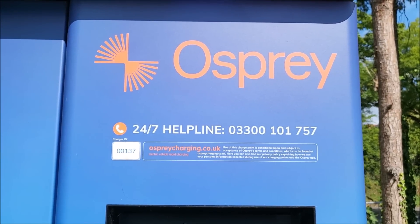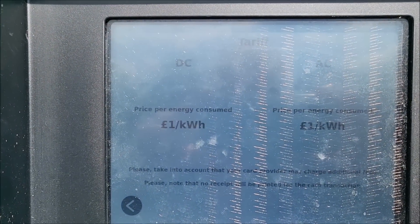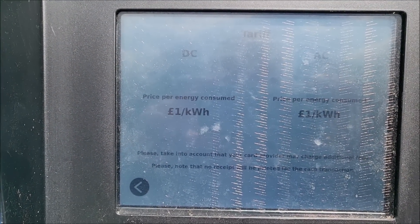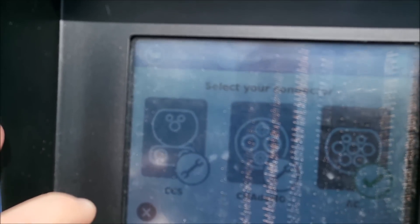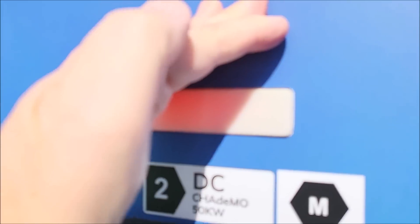So this is the most expensive electricity I'm led to believe, and indeed Osprey have just put their prices up to one pound per kilowatt hour, so I won't have much of this but I will have a little bit. I'll select CCS — that doesn't seem to be working.